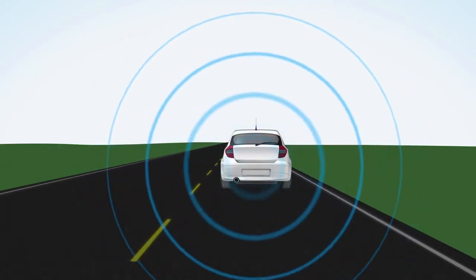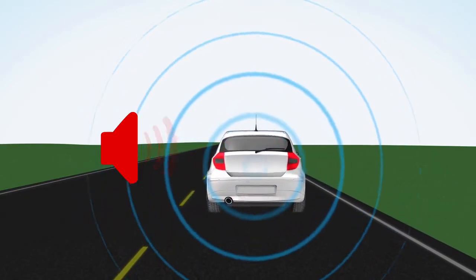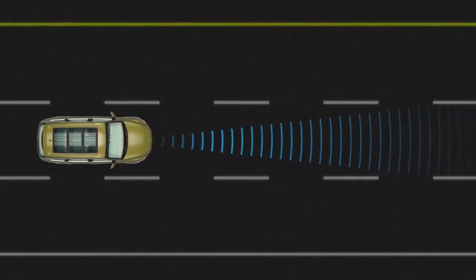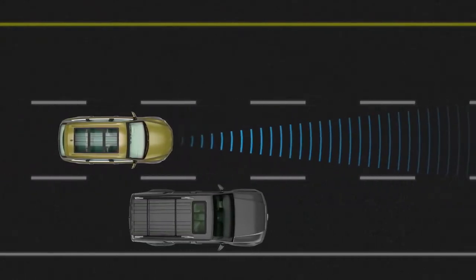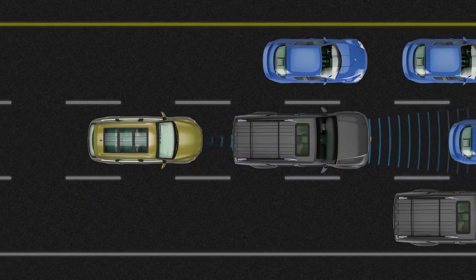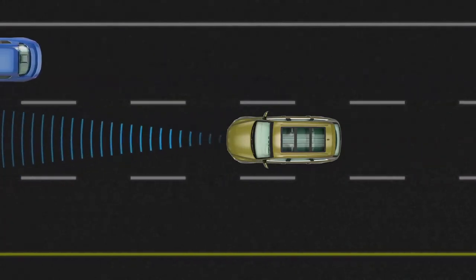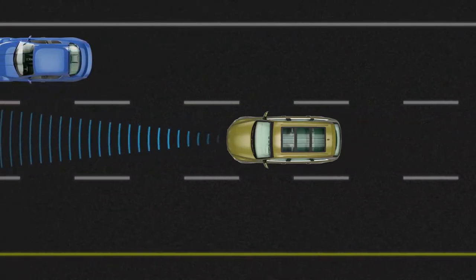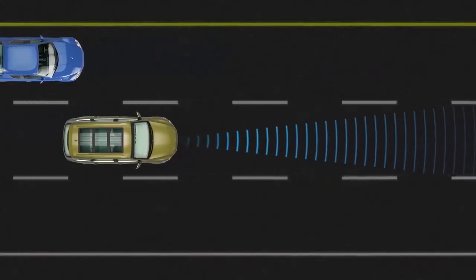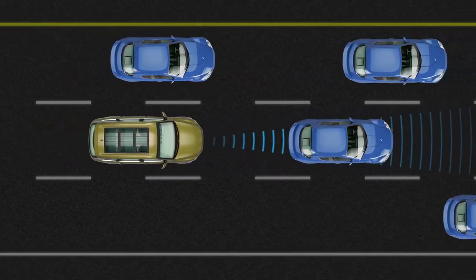The pre-collision system will only activate when specific operating conditions are met. Those conditions may vary depending on the specific vehicle. Typically, the vehicle must be traveling at least 30 kilometers per hour, and there must be a speed differential of 30 kilometers per hour or greater with the vehicle or obstacle ahead. If the brakes are not applied, pre-collision braking will be activated automatically if the vehicle is traveling at approximately 15 kilometers per hour or more and approaching the obstacle or vehicle ahead with a speed differential of more than about 15 kilometers per hour.